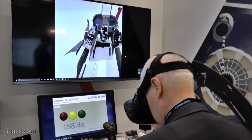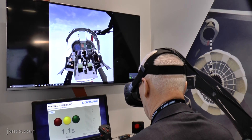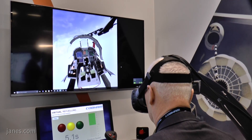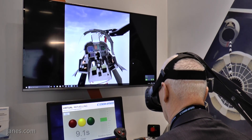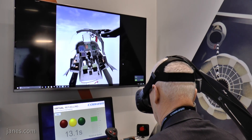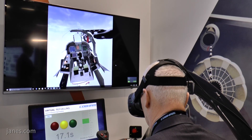This extends to virtual reality type applications, so that end users can have desktop trainers, procedural trainers, or virtual reality systems. Here is another mechanism for delivering that training capability.